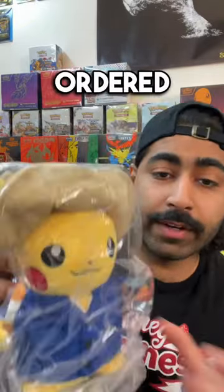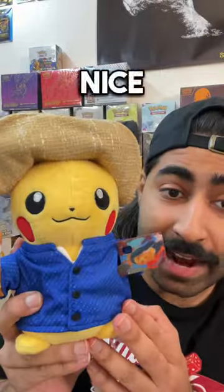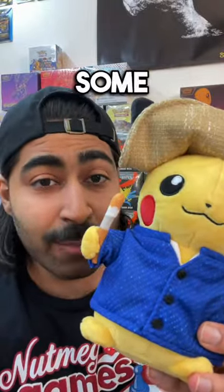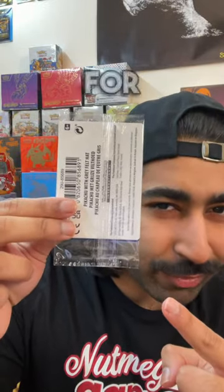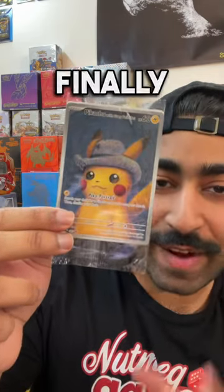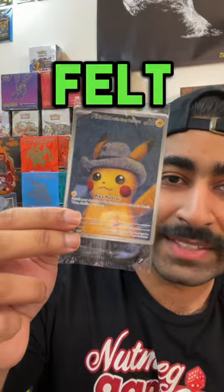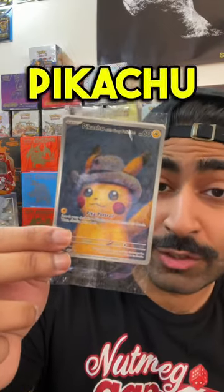Alrighty, first things first. Let me go ahead and show off what I ordered. I ordered the Felt Hat Plush. Let's take it out of the packaging — it's nice, I like it. This little canvas that it's holding, the paintbrush that happens to, for some reason, look like a cigarette. But this right here is what everybody is waiting for — here it finally is, the Van Gogh Pikachu Felt Hat promo. The infamous Van Gogh Pikachu Felt Hat promo.